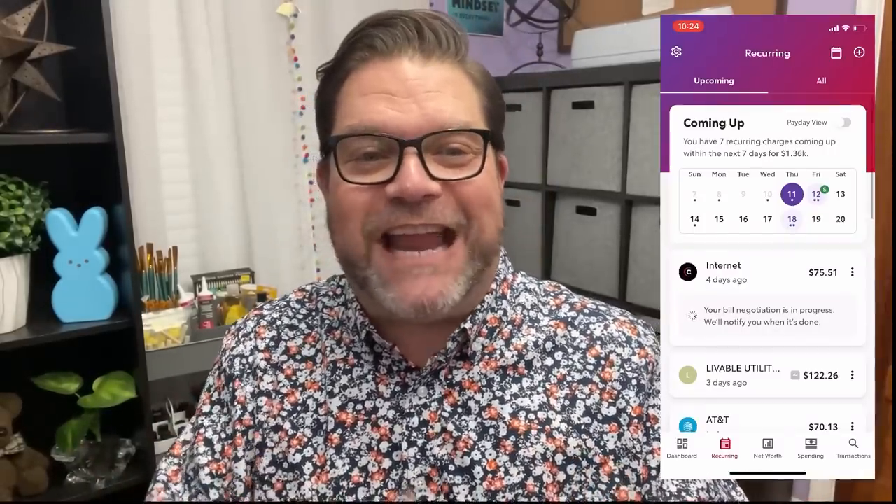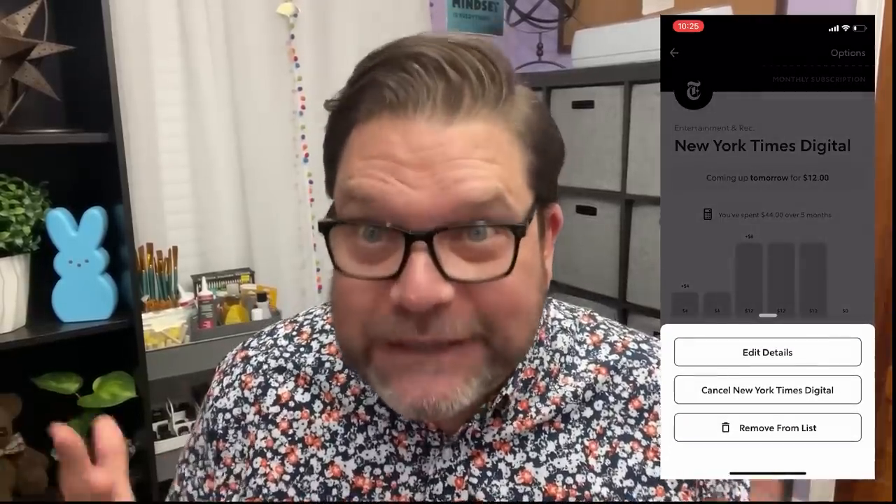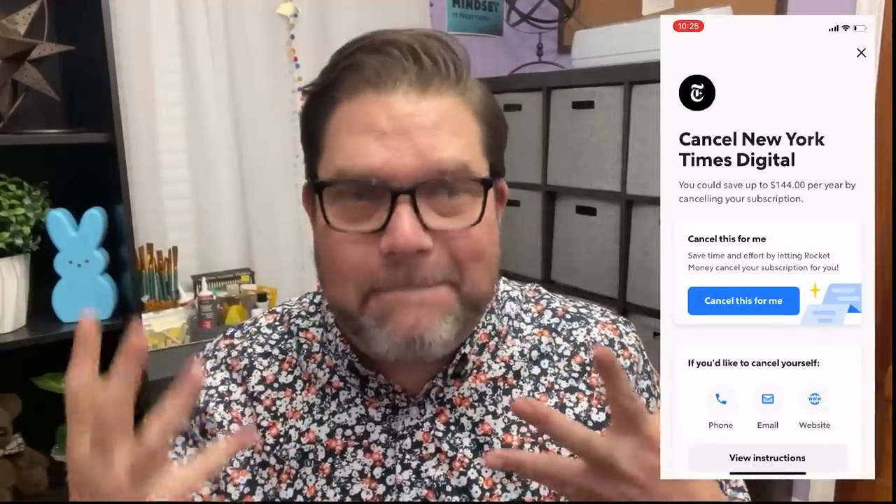The first thing I love about Rocket Money is that it helped me cancel unwanted subscriptions. Rocket Money safely and securely identifies recurring charges — with the tap of a button it will cancel subscriptions you don't want. It also reminded me of things I didn't even remember I had that I wasn't using anymore. I didn't have to hunt around on each app or go to individual websites to find the cancel button, because Rocket Money did all the hard work for me.